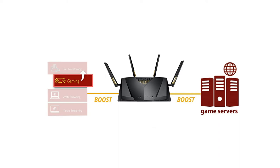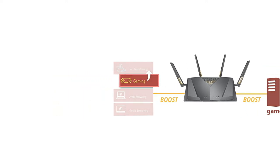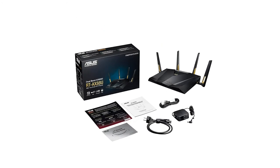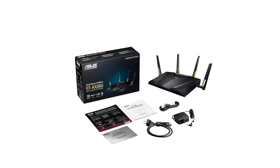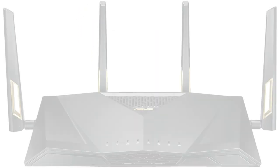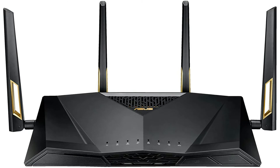Moreover, Wi-Fi 6 offers an overall better range, improved network congestion control, and throughput speeds up to 4.8 Gbps. Additionally, there is Target Wake Time (TWT), which increases the battery life of your devices by waking them up only when data is being sent and received. The ASUS RT-AX88U AX6000 is a complete beast when it comes to hardware and can easily compete with the top competitors on the market. It packs a quad-core 1.8GHz CPU, 1GB of RAM, and 256MB of flash storage.